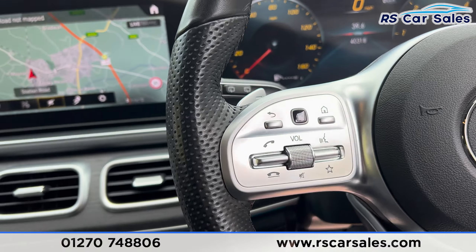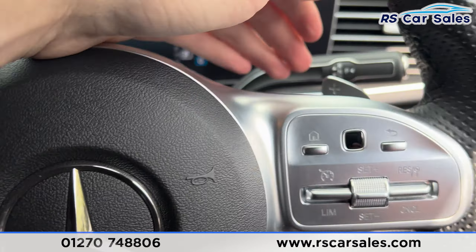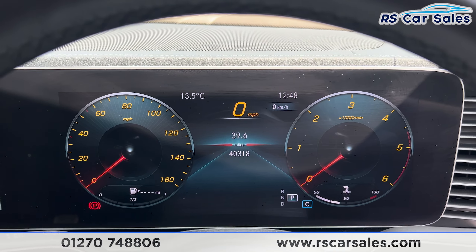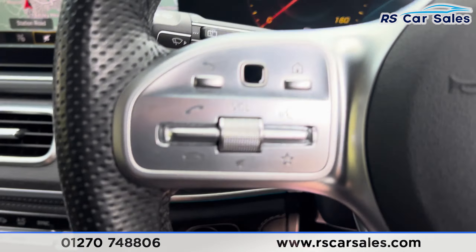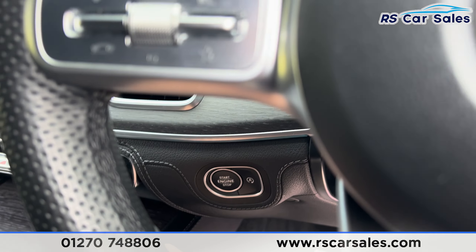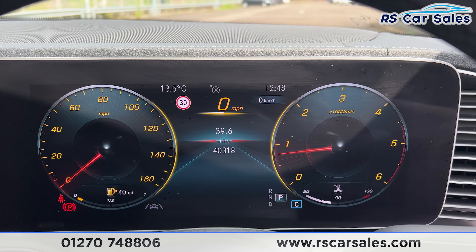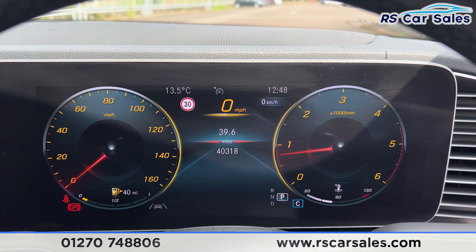Taking a seat inside you'll find we have the paddle shifters on either side, speed limiter and the cruise control just there, and a digital dashboard in front of us. Putting our foot on the brake and pressing the start button, the vehicle will start up for us. As you can see, we're free from any warning lights on the digital dashboard — other than the one warning us about the fuel level.